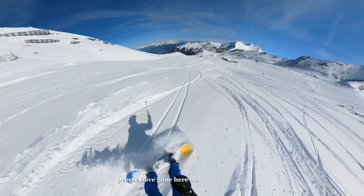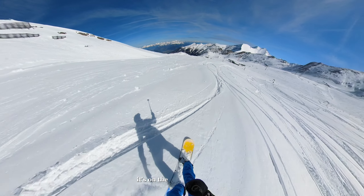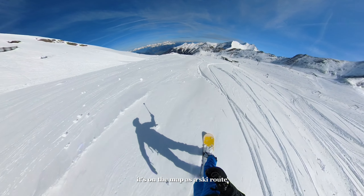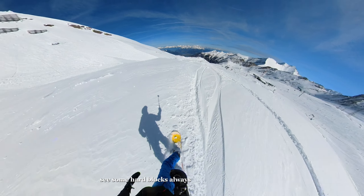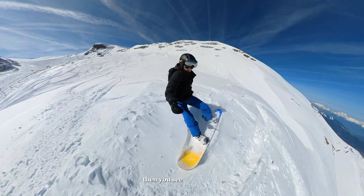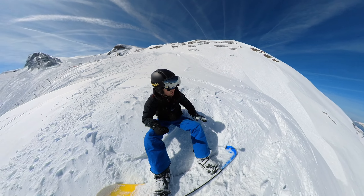Not many people have gone here, no stones for now. It's on the map as a ski route. You follow a bit where you can go. You see some hard blocks — always go through your knees.